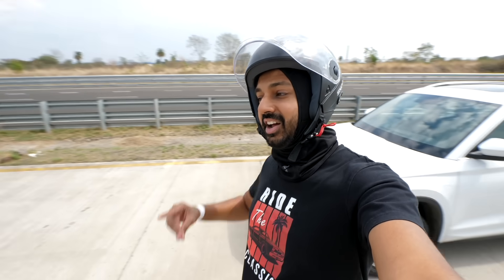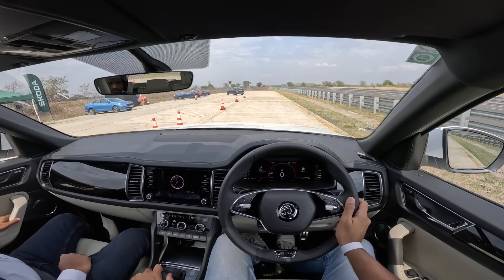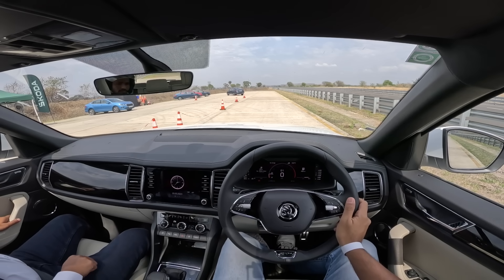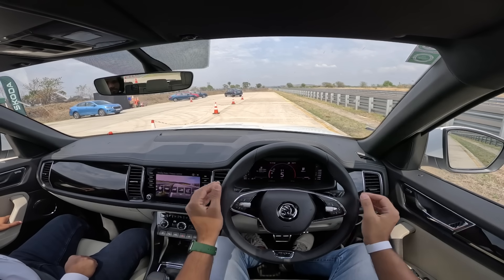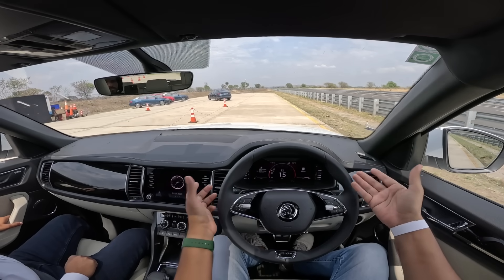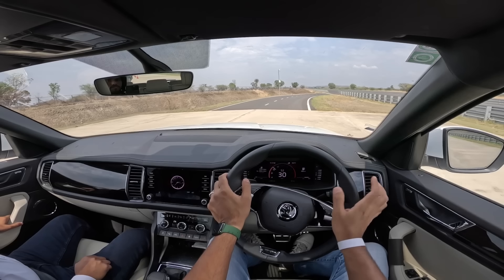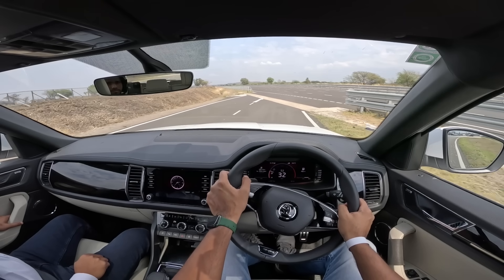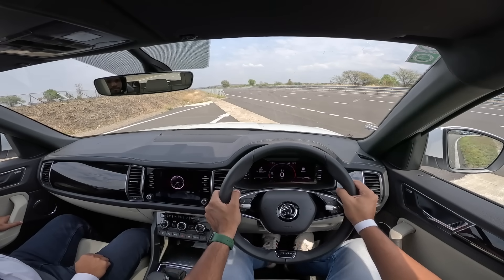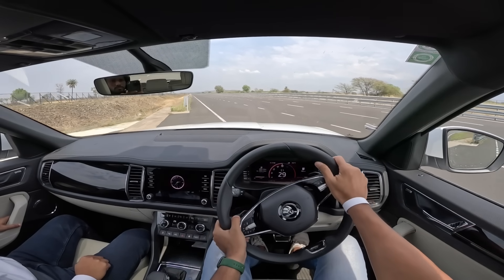Let's start with a high-speed run. First, the air conditioning is turned off, and we're in sport mode with Dynamic Chassis Control engaged. At slower speeds the car is very smooth and refined — you can barely hear the engine. It's a petrol, so none of the diesel clatter. Launch control was attempted but didn't engage cleanly this time.